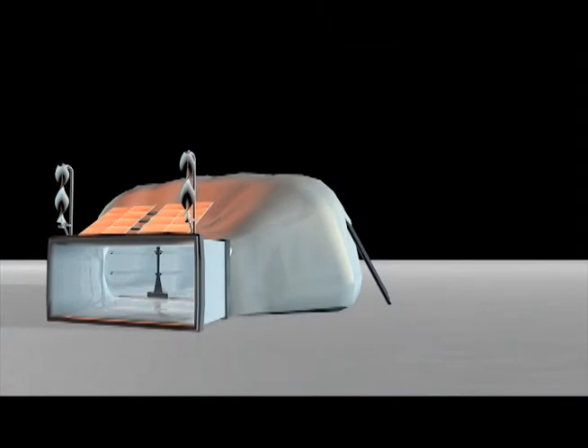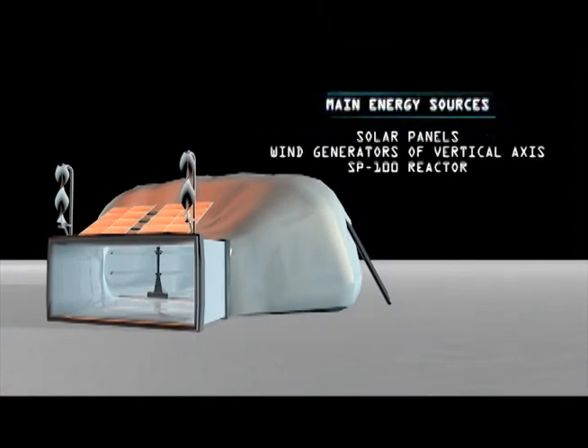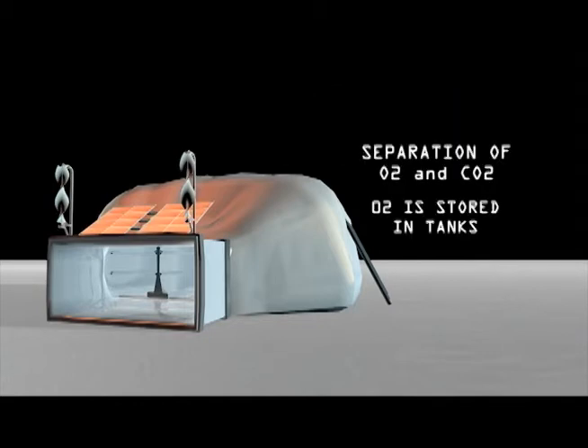In the future, greenhouses will play an important role in interplanetary colonization, because of their ability to provide food and oxygen to inhabitants. Those were the primary objectives in the design process.